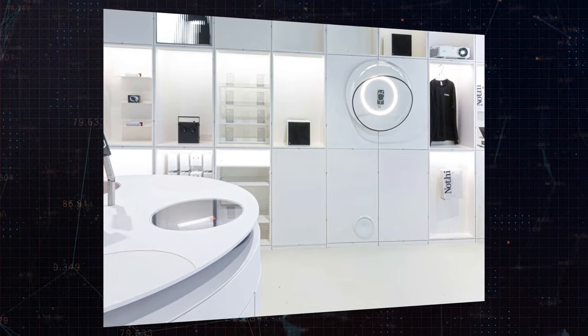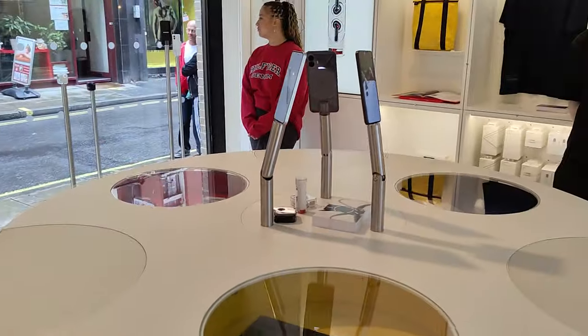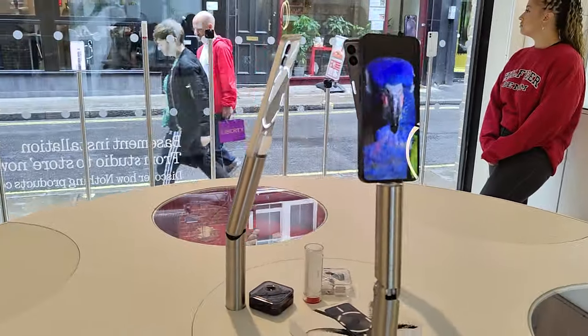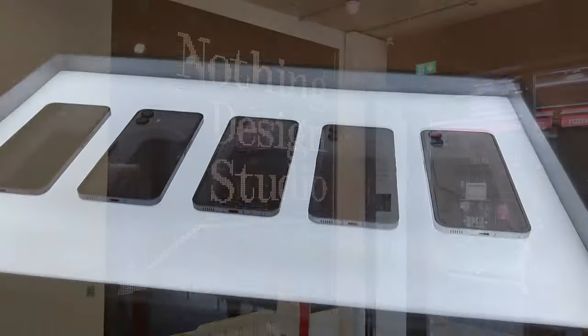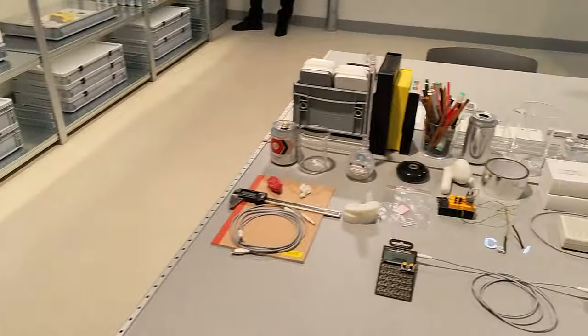All of the products are there — Nothing Phone 1, Nothing Phone 2, the audio devices, screen protectors, cases and some really cool merch. I went there during London's Design Week and Nothing had opened up the basement of the store. Down there they had a load of cool contemporary products that the Nothing engineers and designers had freely admitted they'd used as inspiration to help build the brand that we now know as Nothing.